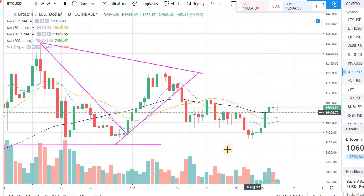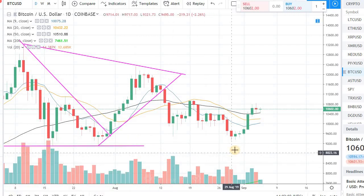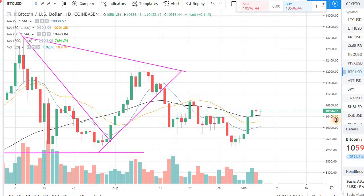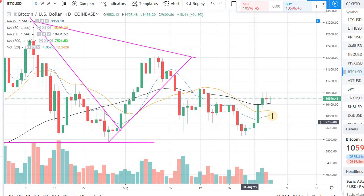The key is that we are actually sitting over the 50-day moving average. If you look at the black line, that's the 50-day moving average and we are over it. So that's a very positive sign. As long as we remain over that 50-day moving average in the daily, there will be some momentum in favor of Bitcoin.